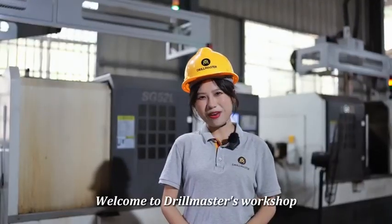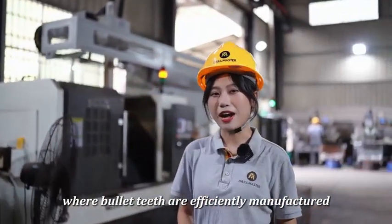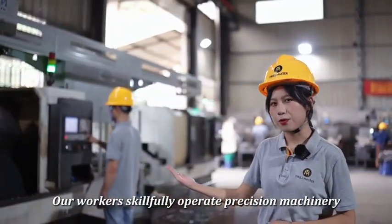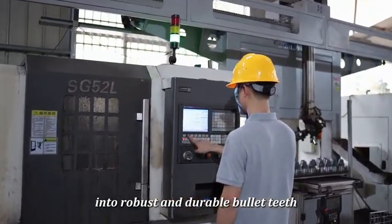Welcome to Drill Master's workshop. This is the core area where our bullet-tips are efficiently manufactured. Our workers fully operate the precision machinery, transforming high-quality steel into robust and durable bullet-tips.